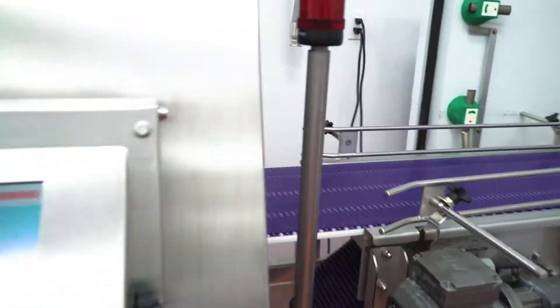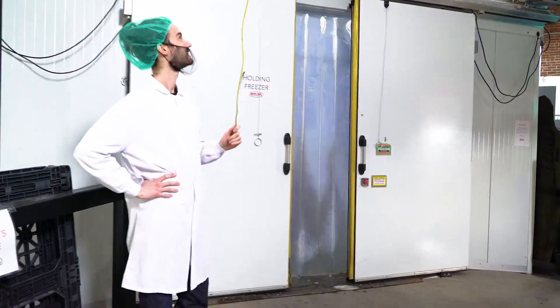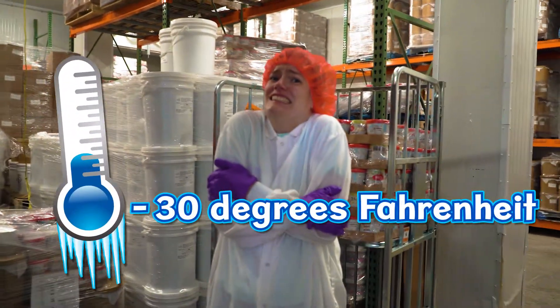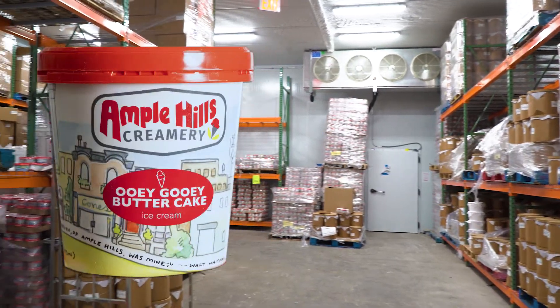All the ice cream spends a little time in one last place — this super cold freezer. It's 30 degrees below zero in here. Brrr. It's too cold for me, but it's perfect for ice cream.